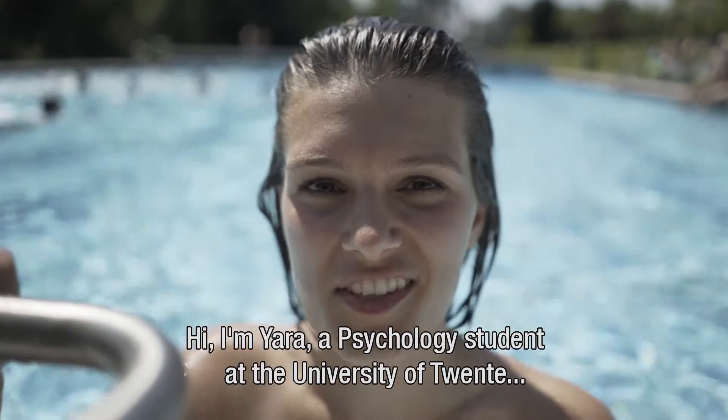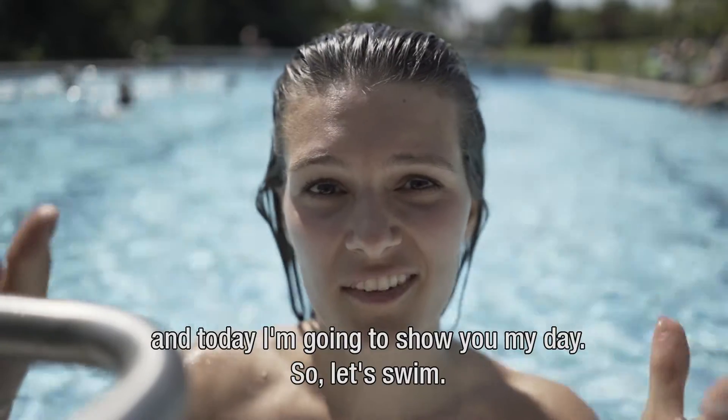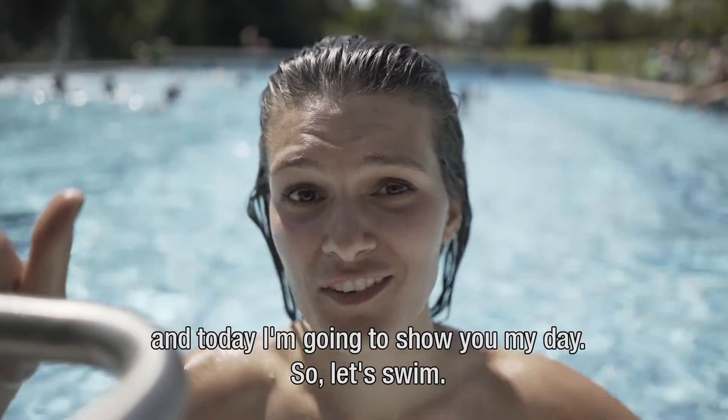Hi, I'm Yara. I'm a psychology student at the University of Twente and today I'm going to show you my day. So let's go!